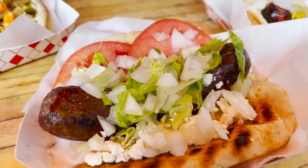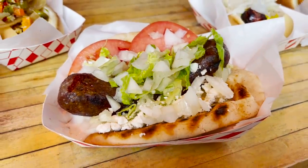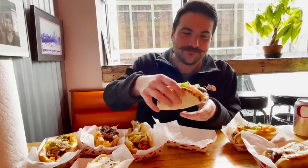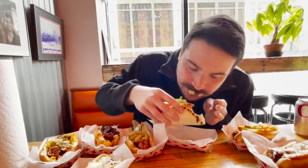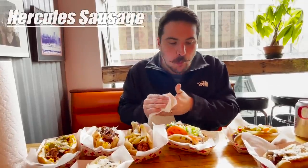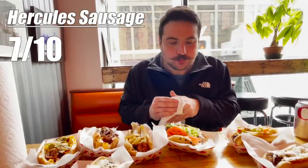Sixth is the Hercules Sausage. This is lamb that has been spiced with whatever they spice gyros with, and served on a pita with plenty of tzatziki sauce as well. Unique? Sure. Does it taste like a gyro? You know it, brother. Would I order it again? Probably not. If I want a gyro, I'll just get it the traditional way. Seven out of ten.